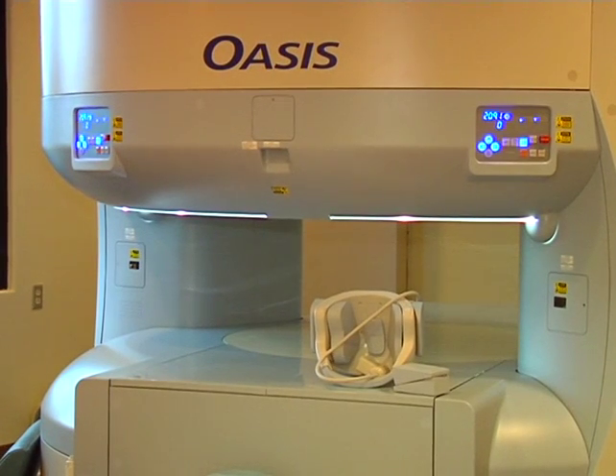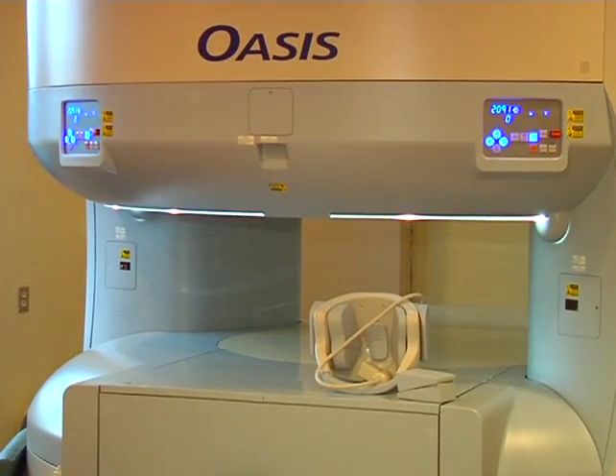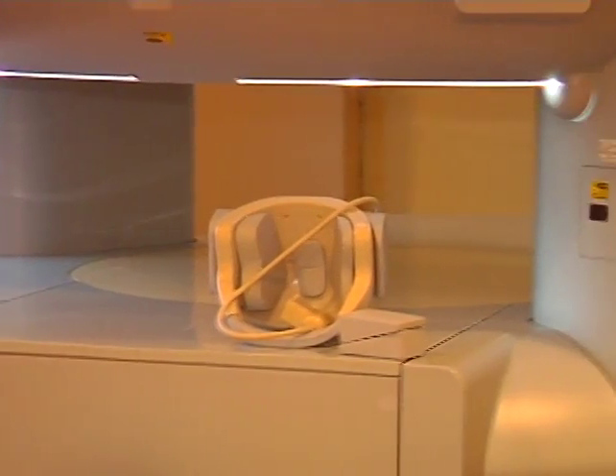The MRI table is 82 centimeters wide, which means it can scan patients up to 660 pounds. It's completely open on the side, so nothing ever touches the patient on the sides, and the machine is over the patient's face depending on what exam is being performed.